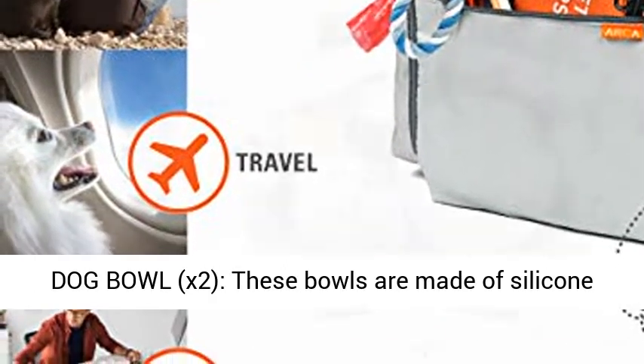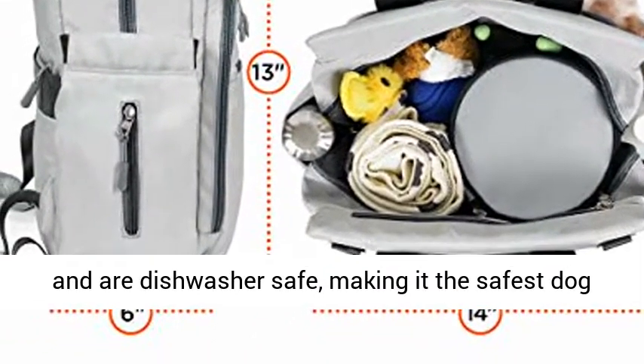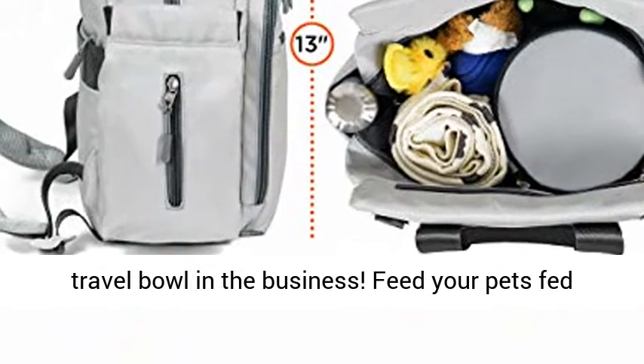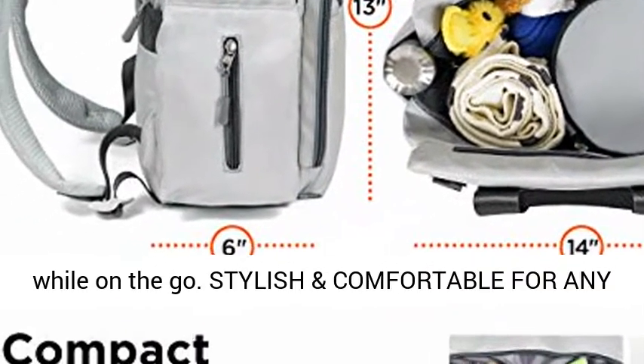Contains BPA-free collapsible travel dog bowls. These bowls are made of silicone and are dishwasher safe, making them the safest dog travel bowl in the business. Feed your pets and keep them hydrated with this portable dog water bowl while on the go.